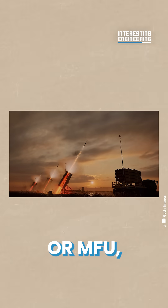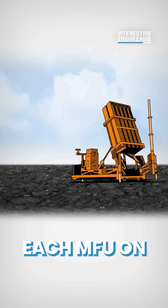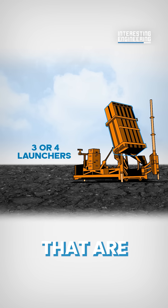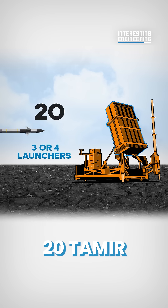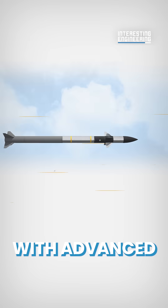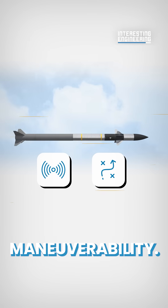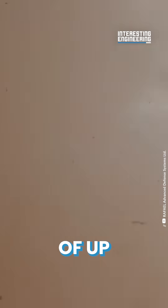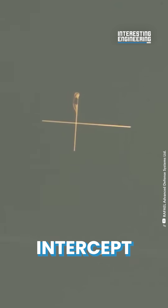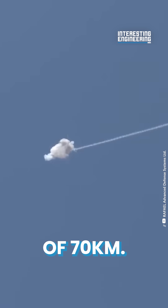The missile firing unit, or MFU, is the final component of the battery. Each MFU on the battery has three or four launchers capable of holding 20 Tamir interceptor missiles at any time. These Tamir missiles are equipped with advanced sensors and designed for maximum maneuverability, flying at incredible speeds of up to 2,700 kilometers per hour and able to intercept and destroy within seconds of detection at a range of 70 kilometers.